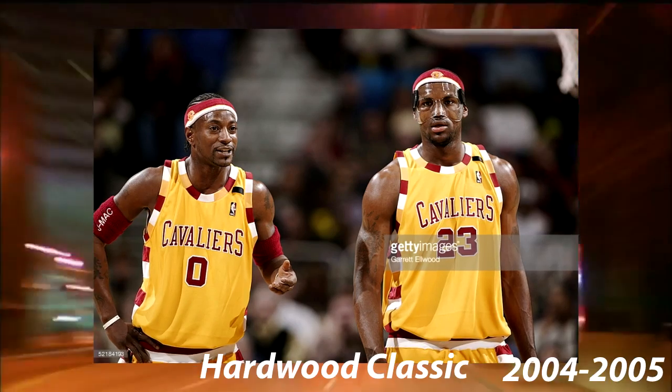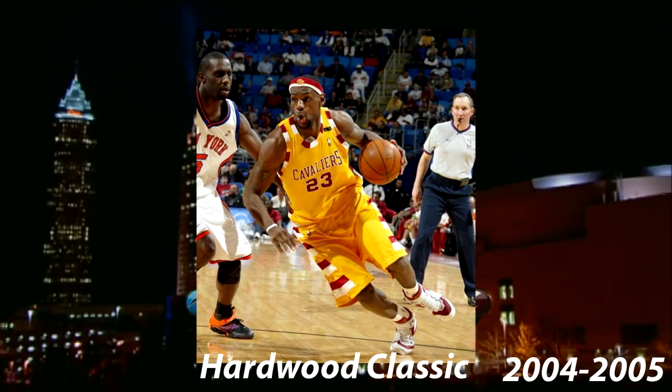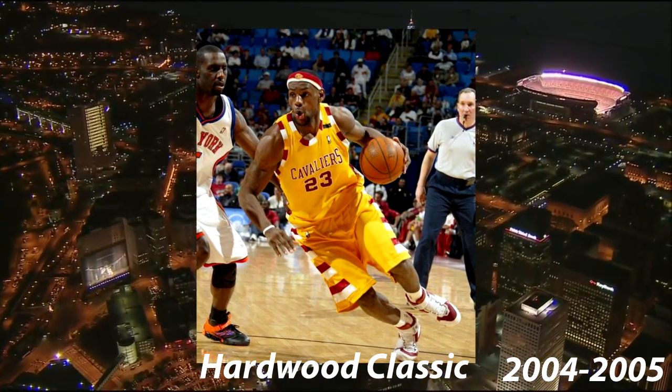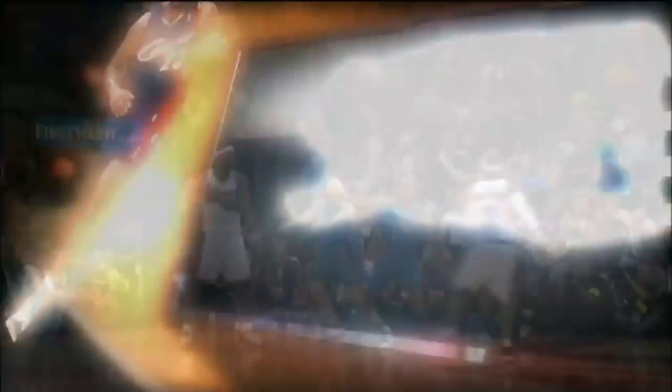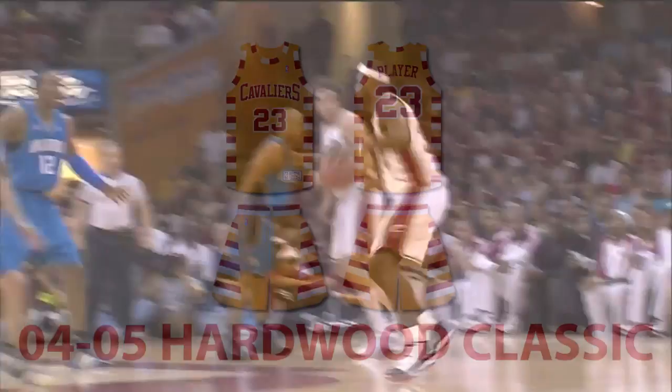In 2004, the Cavaliers used throwbacks to their second jersey set. The only difference between this and the older jerseys were the longer shorts. They wore these six times in the 2004-2005 season. This is an accurate representation of this jersey.